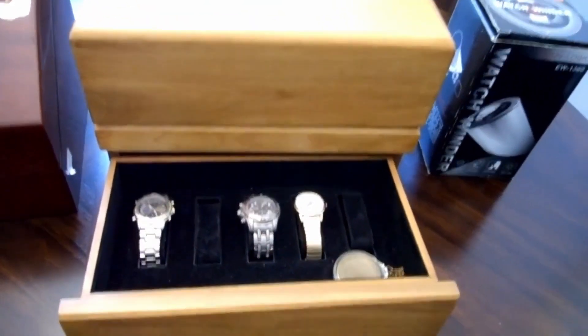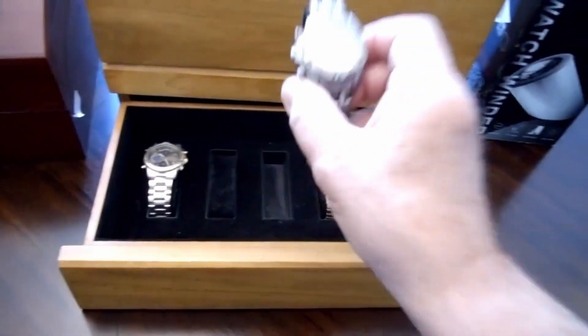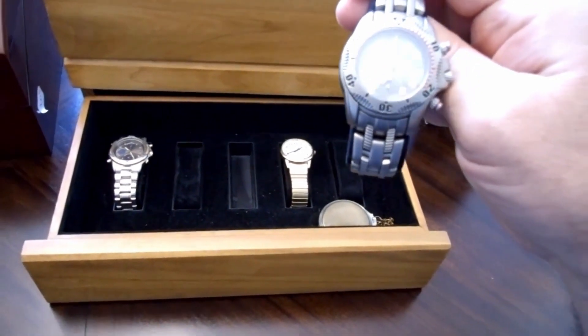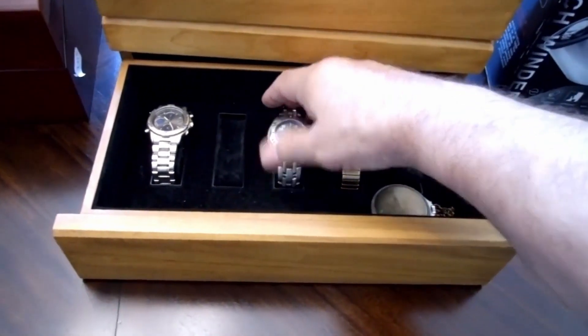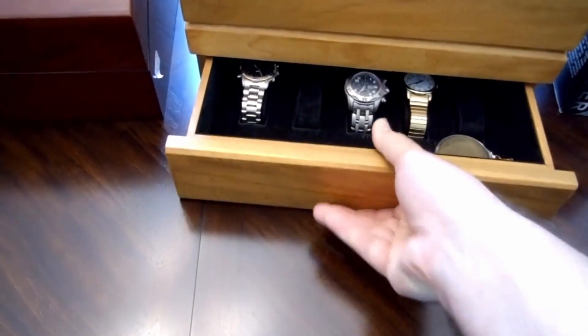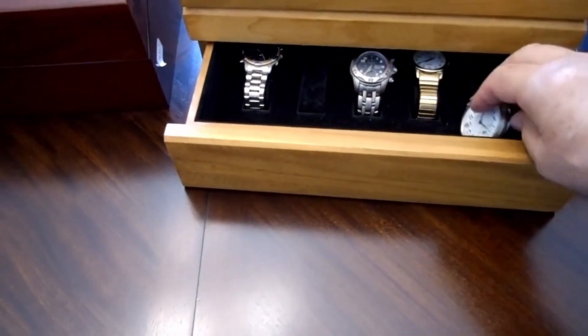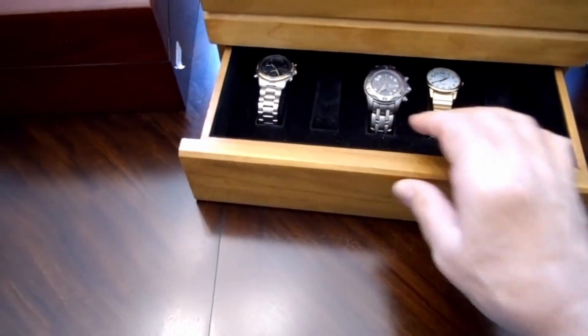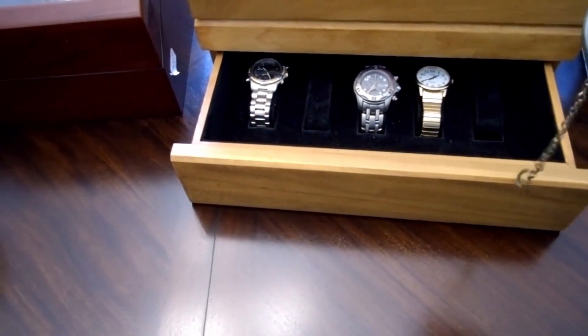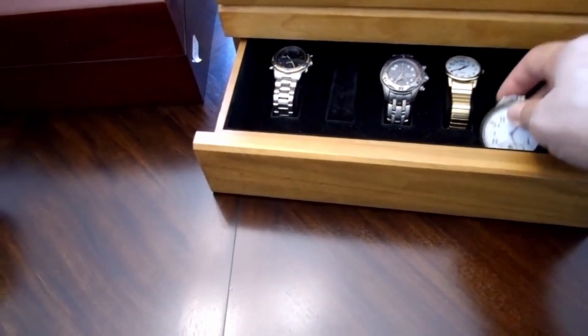This one has a drawer, and I was pleasantly surprised — there were a couple of watches in the drawer. One of those watches is a Sector 950, a Swiss watch made for scuba divers. There are also two other watches: one is a Timex, one is a Seiko, and there's a Gruen pocket watch as well.